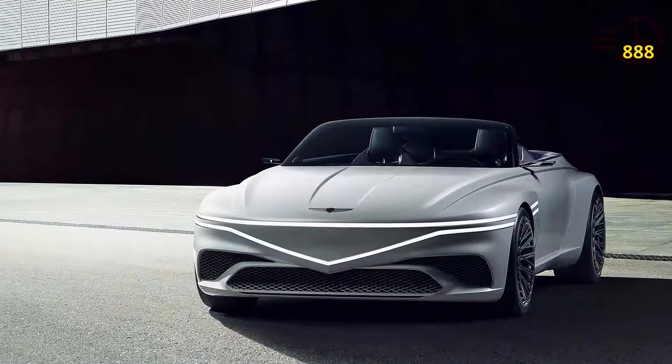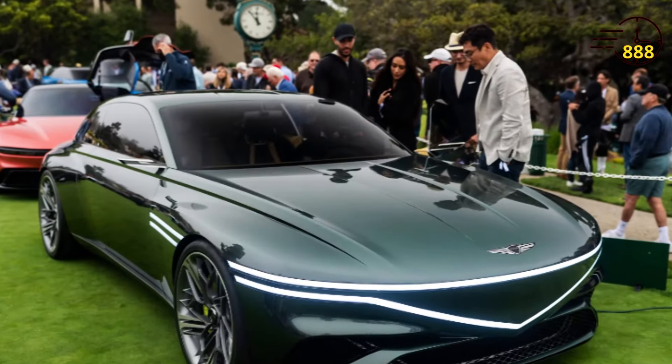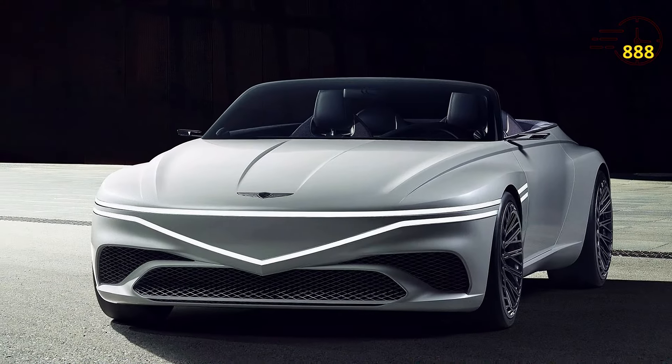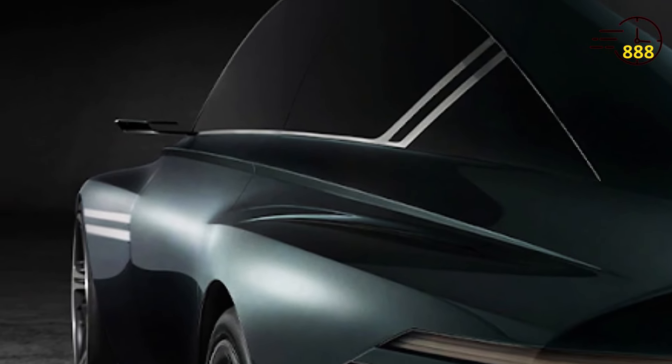The 2025 Genesis GT90 boasts a striking and aggressive exterior design that sets it apart from other sports cars. Its low stance, muscular lines, and large grille give it a commanding presence on the road. The car's aerodynamic design helps to improve performance and stability.